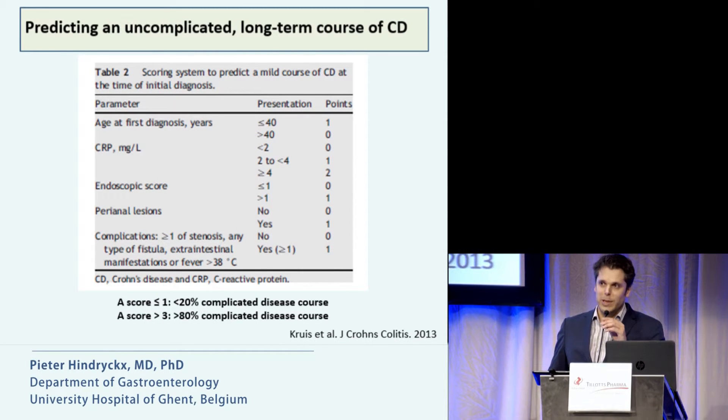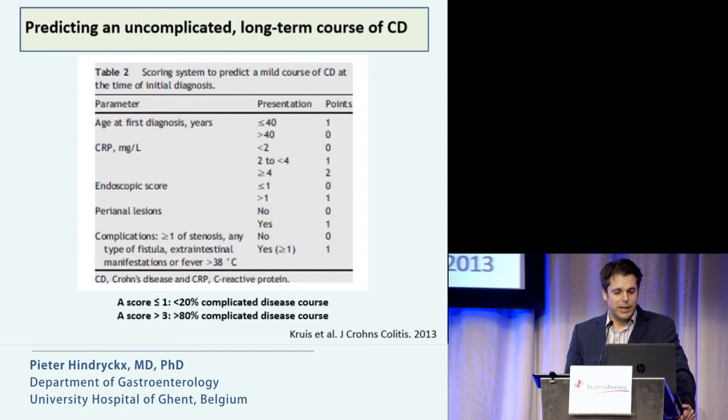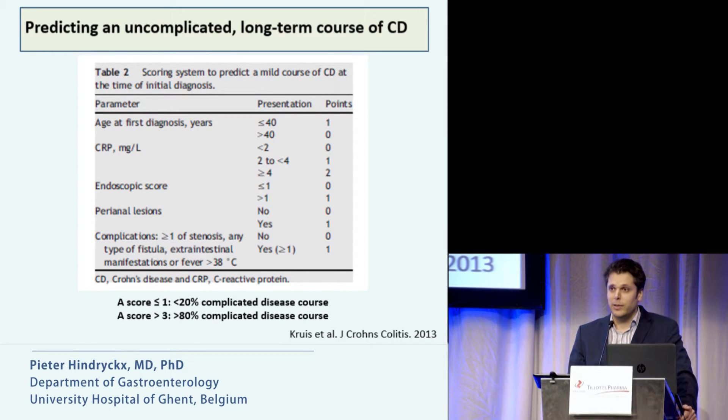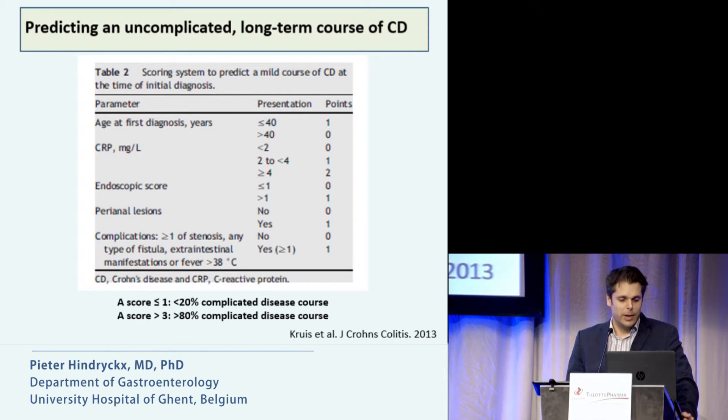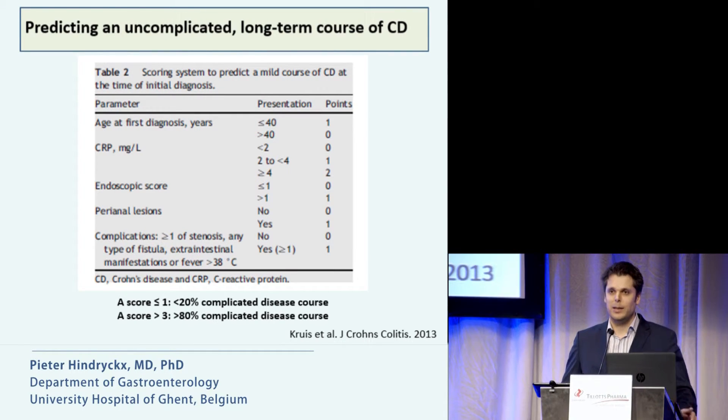This is a very interesting retrospective study that identifies predictive factors for a mild course of Crohn's disease — defined as not needing surgery, not having complications, and not needing immunosuppressive drugs. They developed a scoring system: if the score was below or equal to one, less than 20% of patients had a complicated disease course. We need prospective studies to identify patients who do not need aggressive treatments.